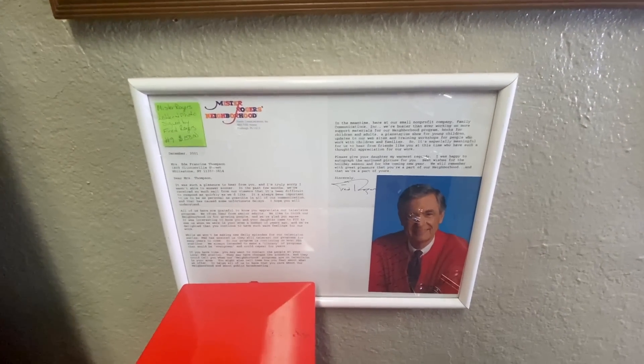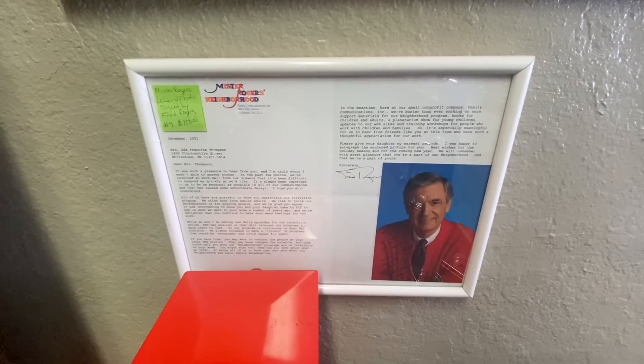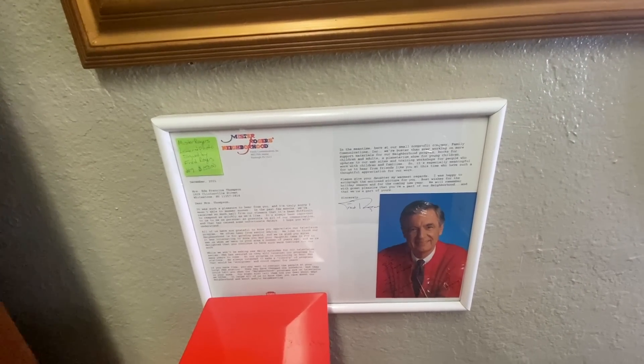Here's Mr. Rogers and a signed letter from him from 2001, shortly before he passed on. My mother swears that was my favorite show when I was really little — I do not remember it.